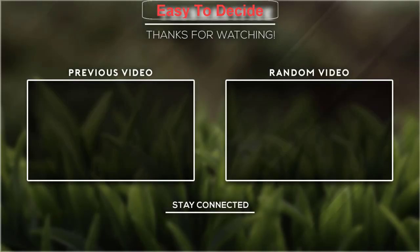Thank you for watching guys. I hope you liked this video. If this video was helpful to you, please don't forget to subscribe!